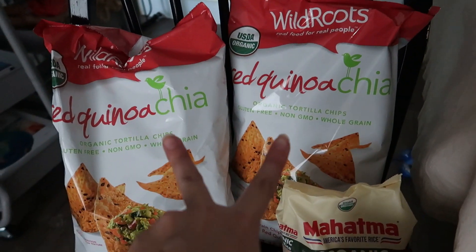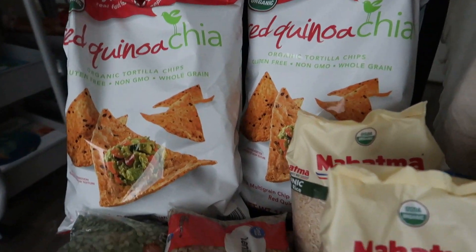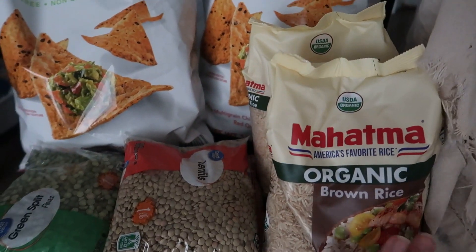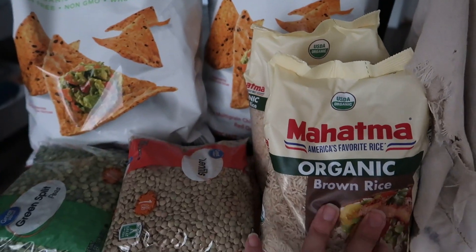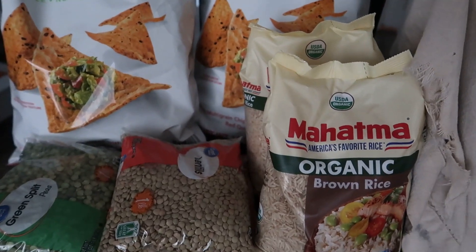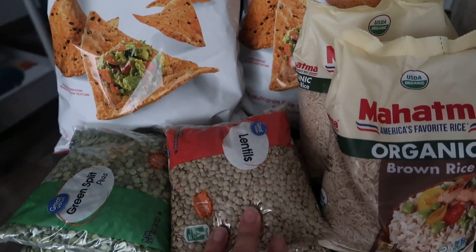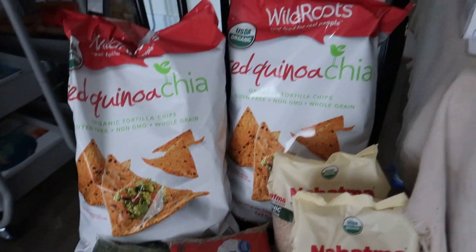Starting with our dried goods: I've got some quinoa chips — one of my kids' favorite snacks, they love those with hummus. I've got two bags of organic brown rice for the chicken fried rice from Trim Healthy Mama — I make a big batch of that — and I also noticed we were running low on brown rice when I was organizing the pantry. I've got two bags of lentils for soup and to have on hand, and same for split peas — for soup and to have on hand.